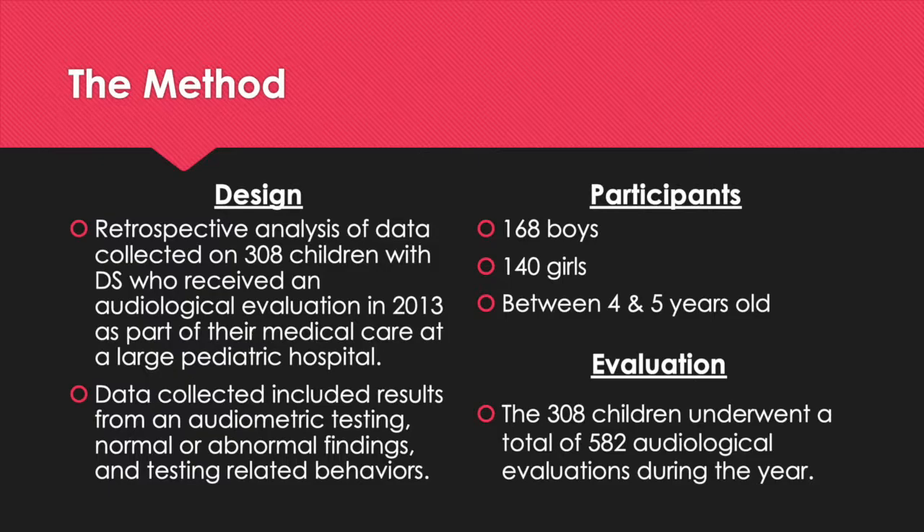As for the participants of this study, there were 168 boys and 140 girls, all between the ages of 4 and 5, that took part in this research. All 308 children underwent a total of 582 audiological evaluations during the year.